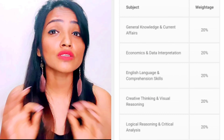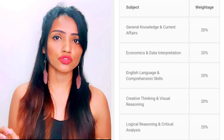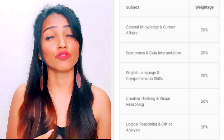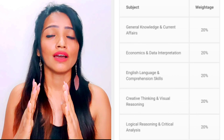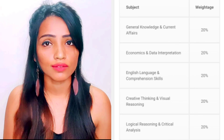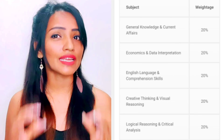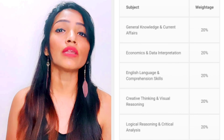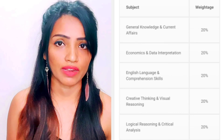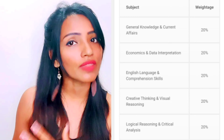The first subject, which is the most important for a media student, is general knowledge and current affairs. Please read the last six months of newspapers and magazines — it will help you a lot. The second subject is economics and data interpretation, which is again 20% of the weightage, covering generic economic affairs. Please read about that as well.